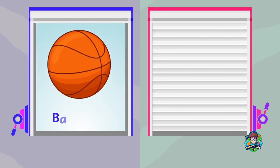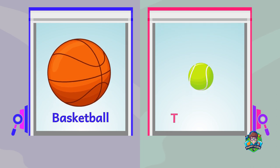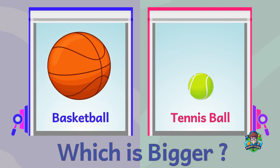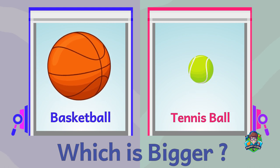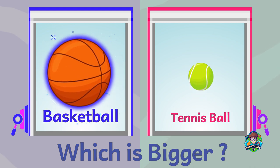A basketball. A tennis ball. Which is bigger? A basketball is bigger.